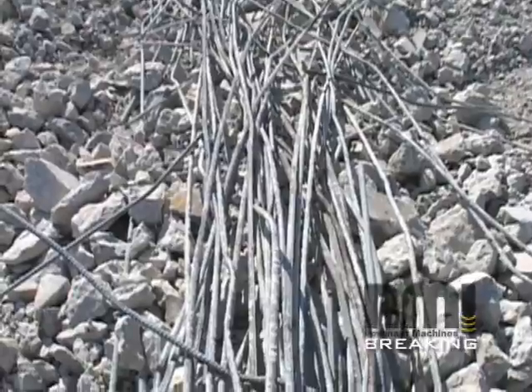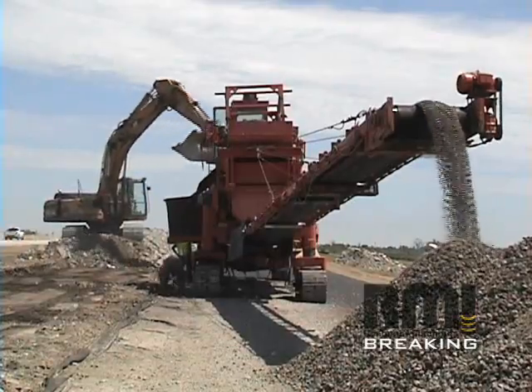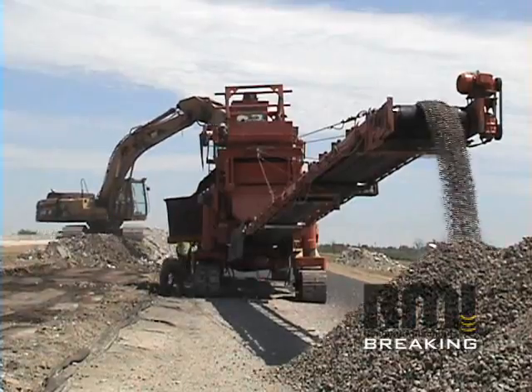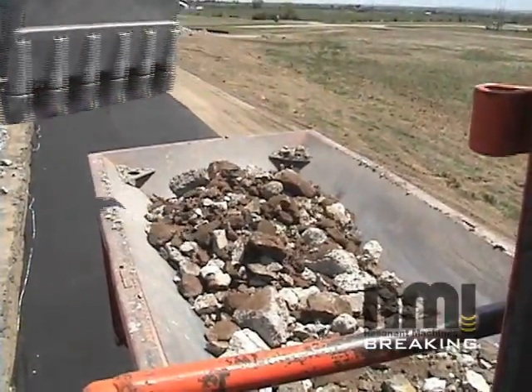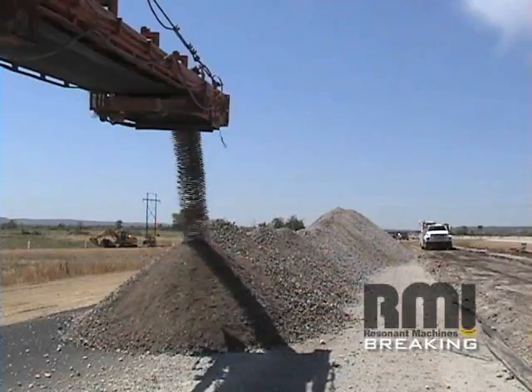By ripping the steel, the contractor was able to quickly load the material into an on-site crusher. A number of contractors have indicated that the smaller particles allowed them to use single stage crushers and that the impact bars on their crushers lasted 6 times longer.